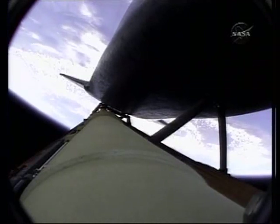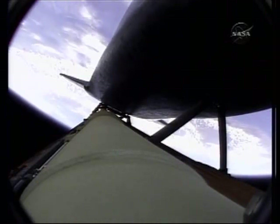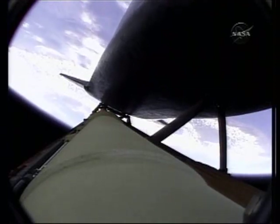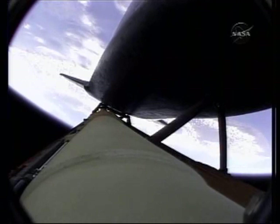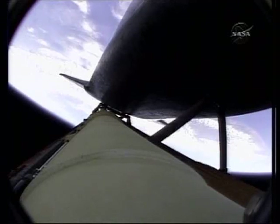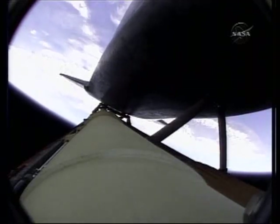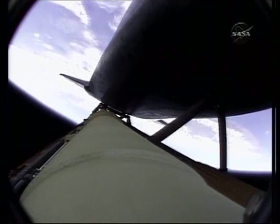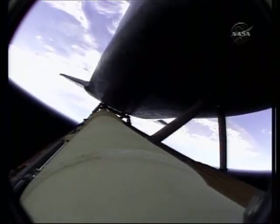Atlantis, no issues heading to orbit. Atlantis, two engine, Marone. Houston, Atlantis copies, two engine, Marone. Three minutes into the flight, the H2FP is a ducer only, and the ASA-1 is a power only. Copy, ASA-1 power only, and the H2 is a ducer.